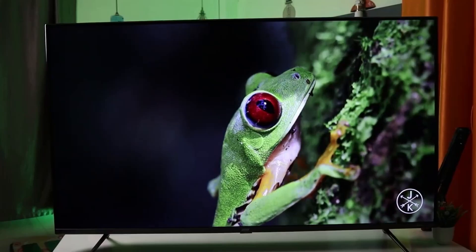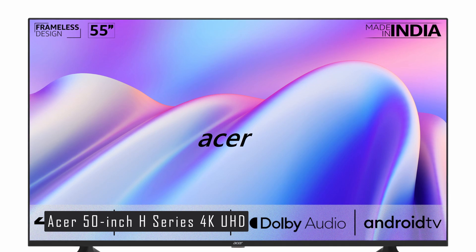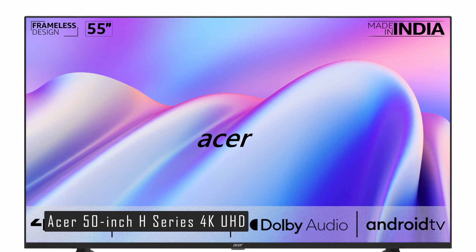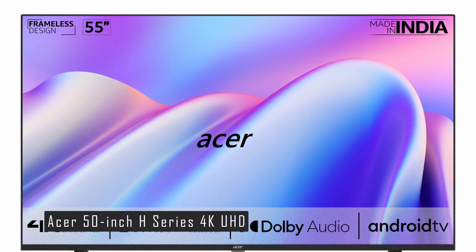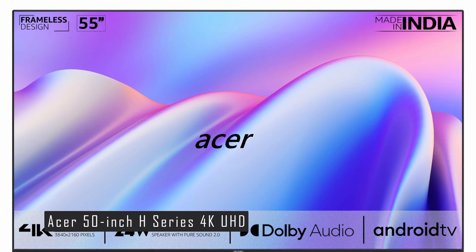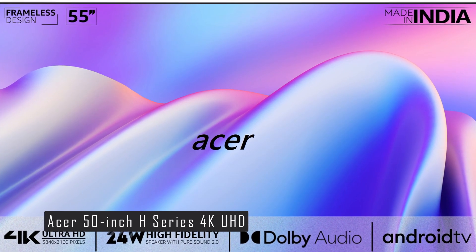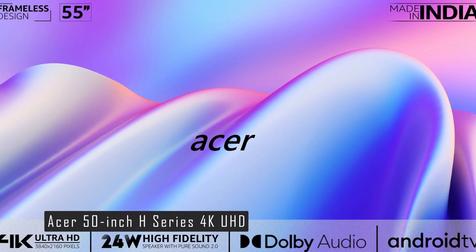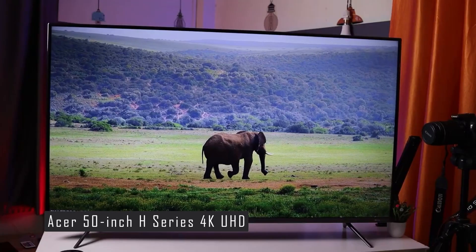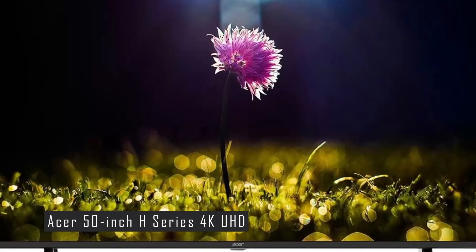Moving on to our number 2 pick, we have the Acer 50-inch 4K UHD Android Smart LED TV. This TV is a fantastic choice for those looking for high-quality visuals without breaking the bank. The Acer H-Series boasts a 50-inch 4K Ultra HD display, providing crystal-clear images and vibrant colors — perfect for movie nights or binge-watching. It features a certified Android 11 operating system, allowing access to a wide range of apps and services including Netflix, Prime Video, Zee5, Jio Cinema, SonyLIVE, YouTube, Hungama, and Hotstar.